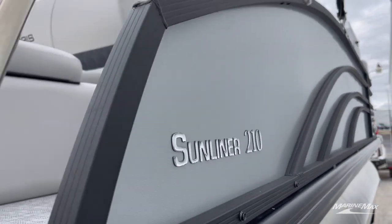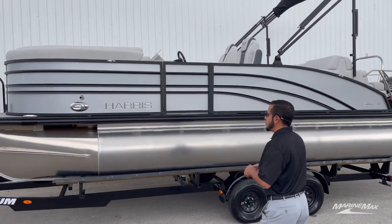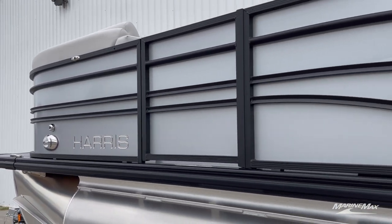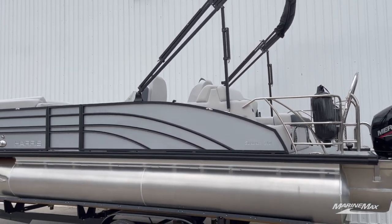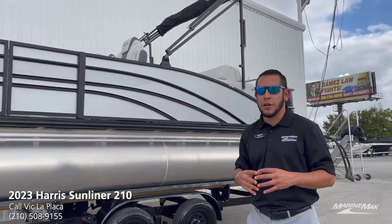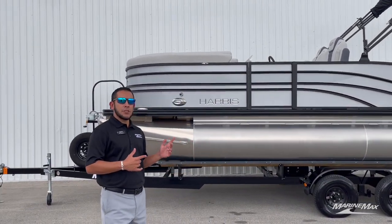This specific boat is very unique. We got the new flat panel on it from Harris in matte gray, and then we have the flat top there, so it's kind of stealthy looking. We did the black anodized aluminum on the railing and the bimini top, which really gives this boat a great look, especially if you pair it up with a black Magnum trailer — definitely a sharp looking combo.